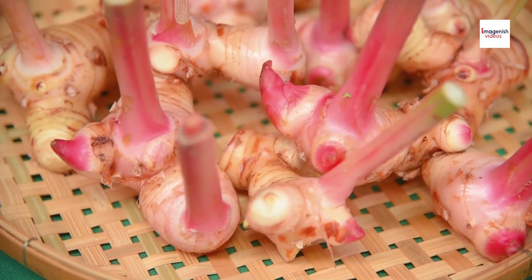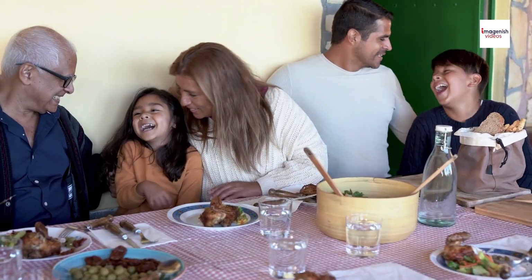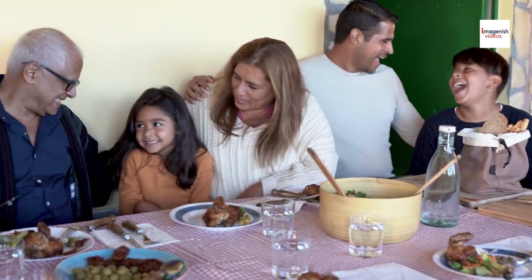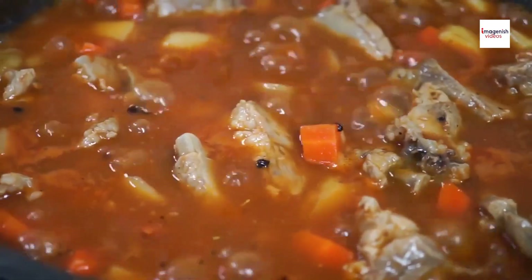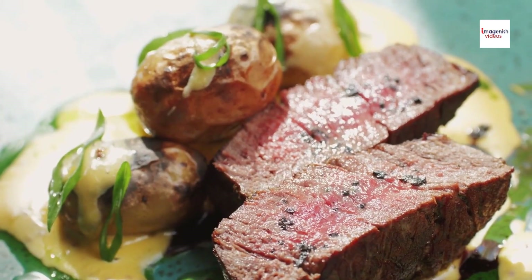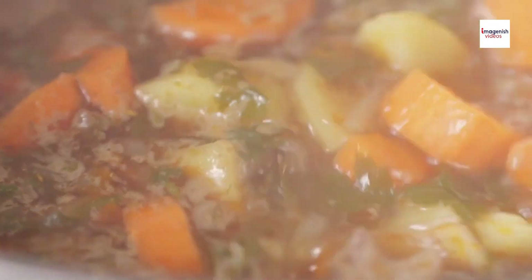One key ingredient that often gets overlooked in Sop Iga is galangal. This aromatic root is similar to ginger but has a milder, citrusy flavor. It's an essential spice in Indonesian cuisine, helping to balance the richness of the beef with a touch of brightness. Galangal is also believed to have medicinal properties, aiding in digestion and reducing inflammation. So when you're enjoying a bowl of Sop Iga, remember that you're also getting a dose of natural healing power.